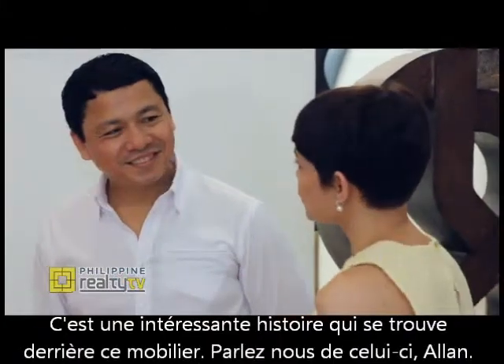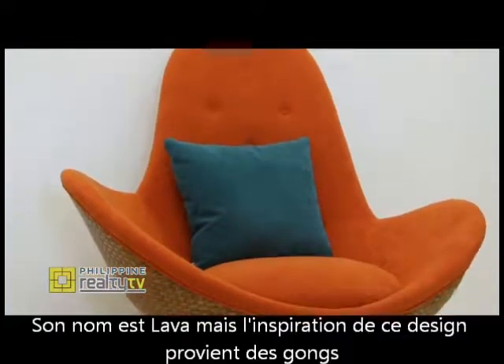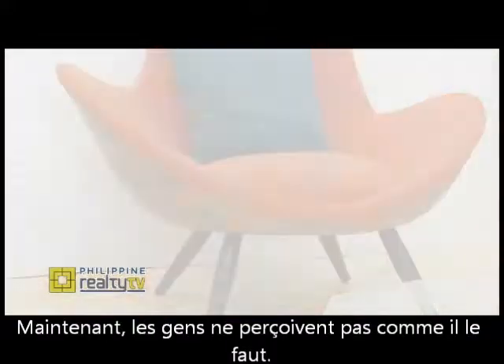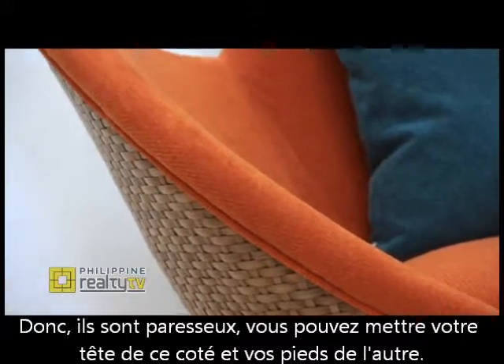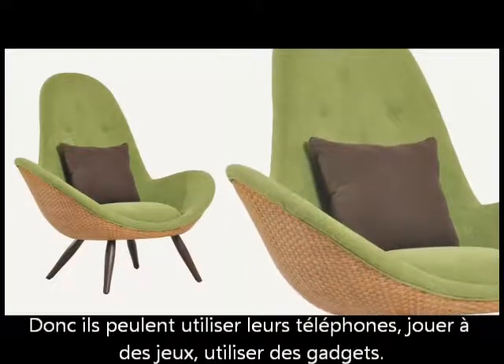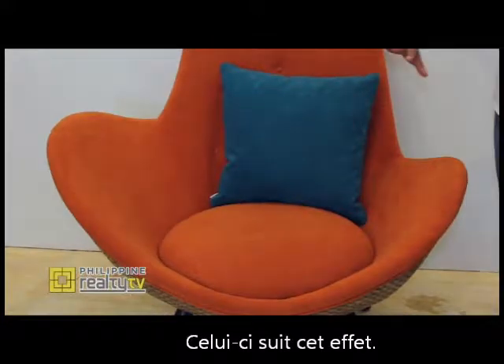There's an interesting story that goes behind this piece of furniture. Tell us about it, Alan. It's named Lava, but the design inspiration is the gong. Nowadays, people don't sit really properly — they lounge around. So you can put your head on that side and rest your legs on this side. If they want to use their phones or play their games using their gadgets, then this one suits that purpose.